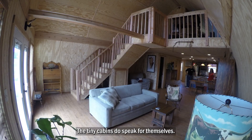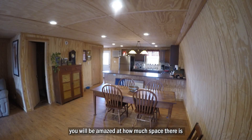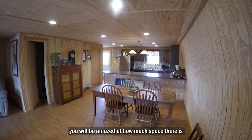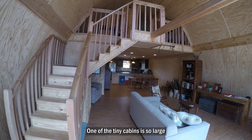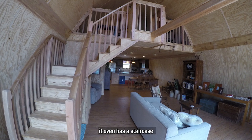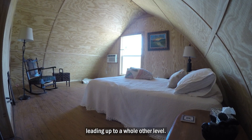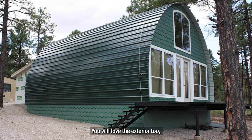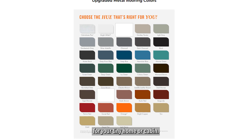The tiny cabins do speak for themselves. They look great, and when you see the interior, you will be amazed at how much space there is and how much you could do with the interior of your arched cabin. One of the tiny cabins is so large it even has a staircase leading up to a whole other level. You will love the exterior too, with the different colors you can choose from for your tiny home or cabin.